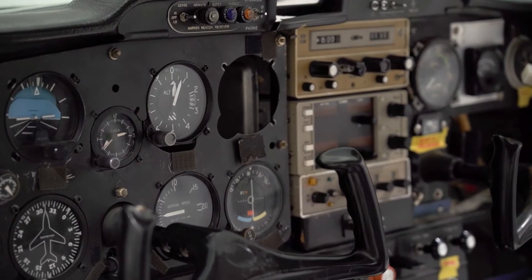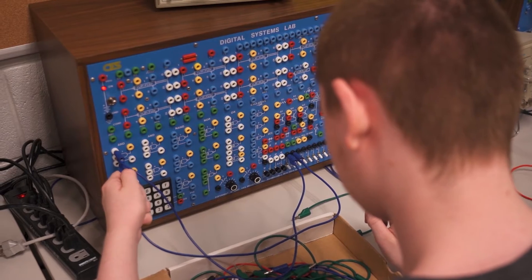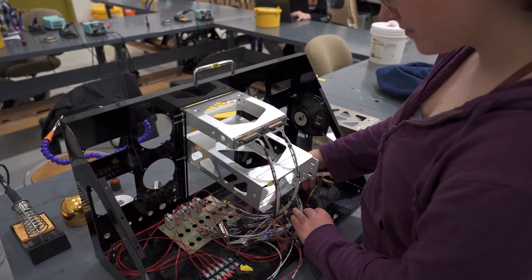Behind every flight is the high-tech world of aviation electronics — how navigation, communication, and instruction systems function, including the components that make black boxes work.